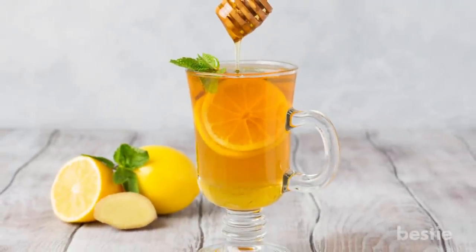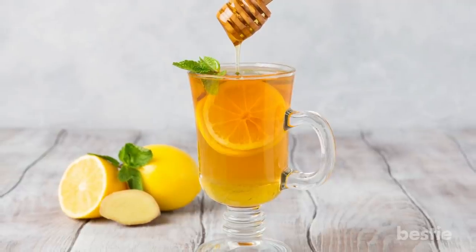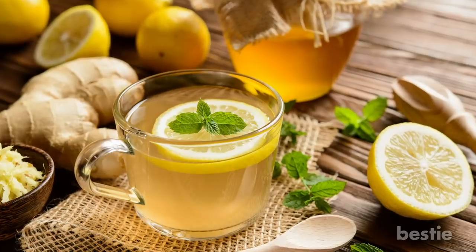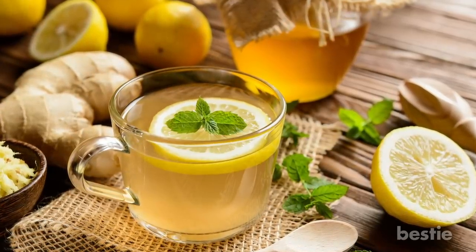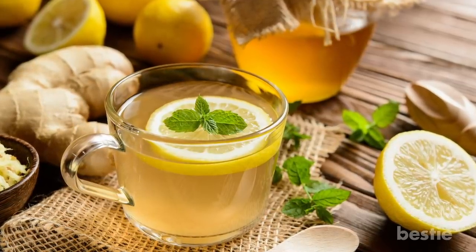If water is too boring for you, you can start taking lemon and honey in hot water, which is a great belly fat burner and very easy to make. Take a glass of lukewarm water and mix half a lemon's juice and a spoonful of honey. Drinking this in the morning works to detox your body and does not allow fat to grow.